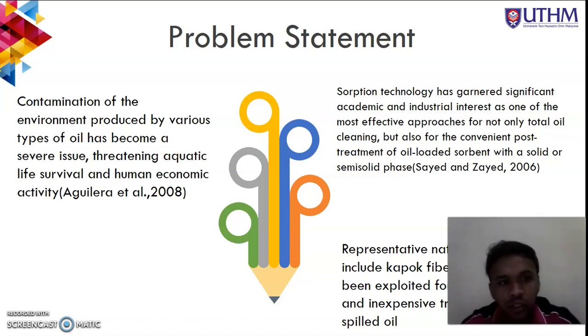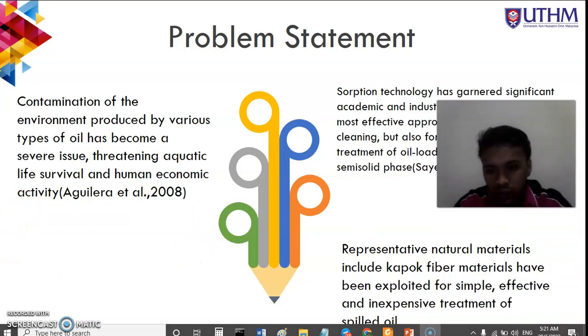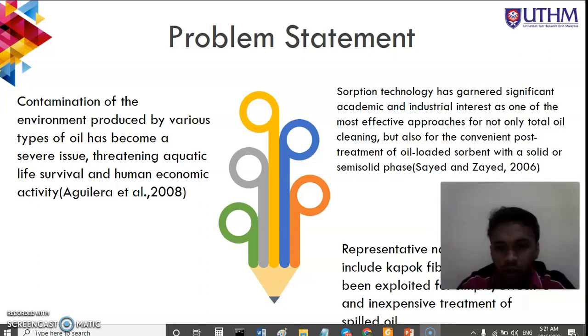The problem statement found about this topic is that contamination of the environment produced by various types of oil has become a serious issue affecting aquatic life, survival, and human economic activity. According to Syed and Zayed 2006, sorption technology has generated significant academic and industrial interest as one of the most effective approaches for total oil cleaning and convenient post-treatment of oil sorbed with a solid or semi-solid phase. Representative natural materials including kapok fiber have been exploited for simple, effective, and inexpensive treatment of spilled oil.